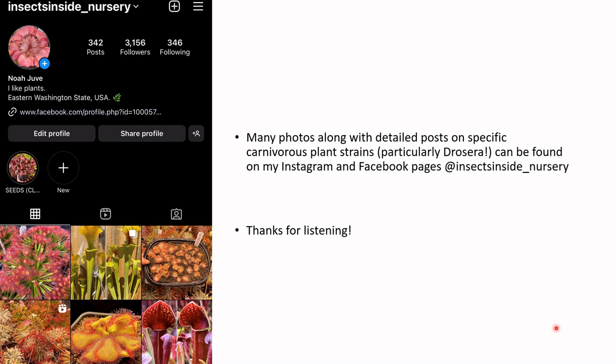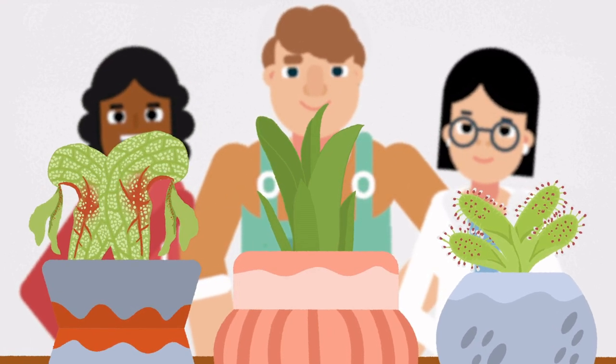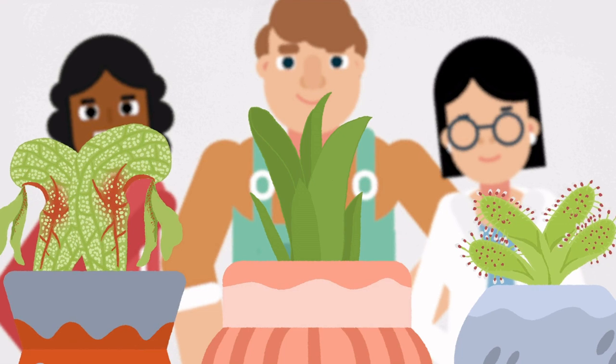Thanks for listening, and once again, have a happy World Carnivorous Plant Day. It's not a surprise that gardeners, educators, and scientists are fascinated by these unique plants.